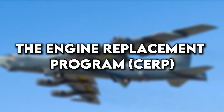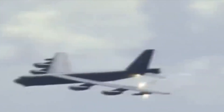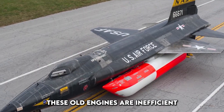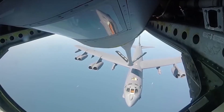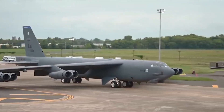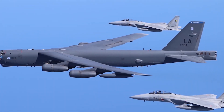One of the biggest changes to the B-52 is the replacement of its engines. The original Pratt and Whitney TF-33 engines, which date back to the 1960s, are becoming obsolete — inefficient, expensive to maintain, and increasingly unreliable. That's why the Air Force has selected Rolls-Royce F-130 engines to power the future fleet. These new engines are based on proven commercial designs used in Gulfstream and Bombardier jets. The F-130s are smaller, lighter, and far more efficient than the TF-33s.